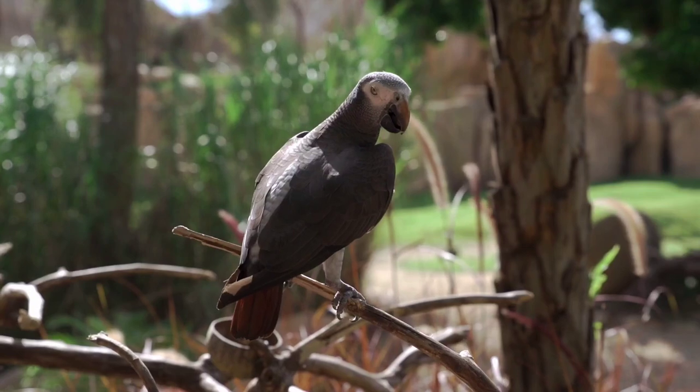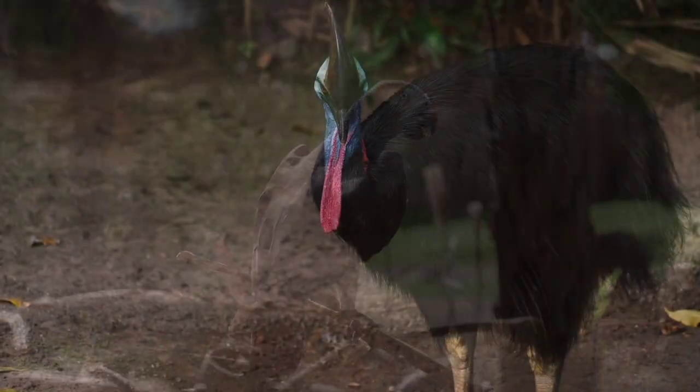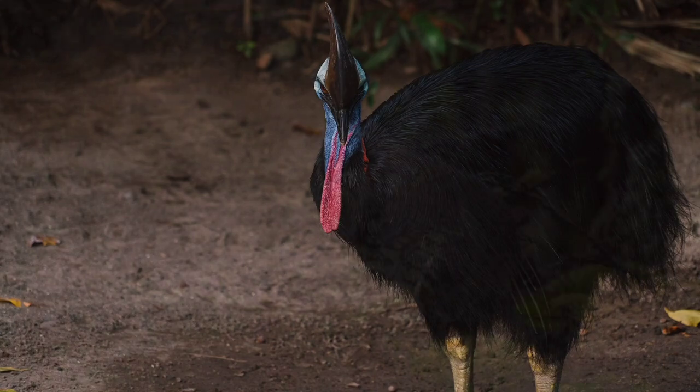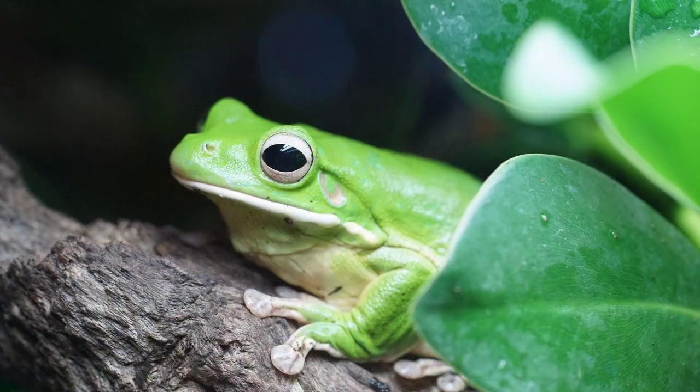Consisting of diversified species, the Daintree Rainforest also contains some animal species which are rare or endangered, like the giant southern cassowary, Bennett's tree kangaroo, and the white-lipped tree frog — the world's largest tree frog.